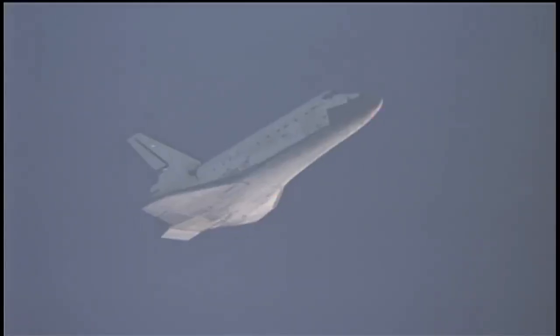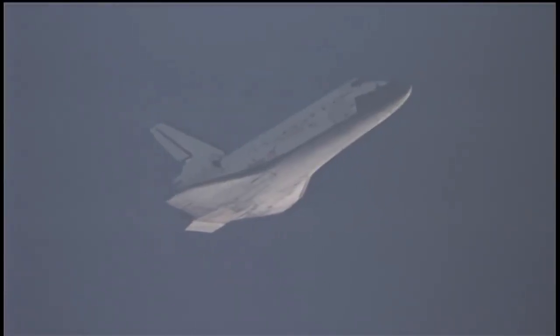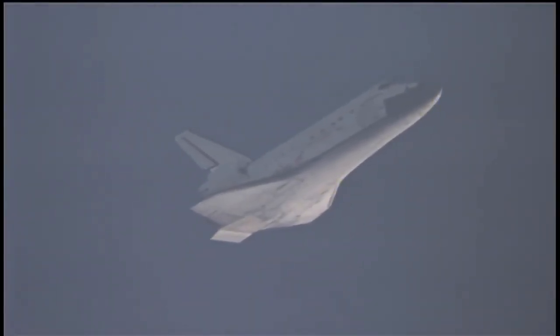And there's sonic booms announcing Discovery's arrival. It's now just 68 miles away from Kennedy Space Center, 27,000 feet in altitude, and traveling 530 miles per hour.